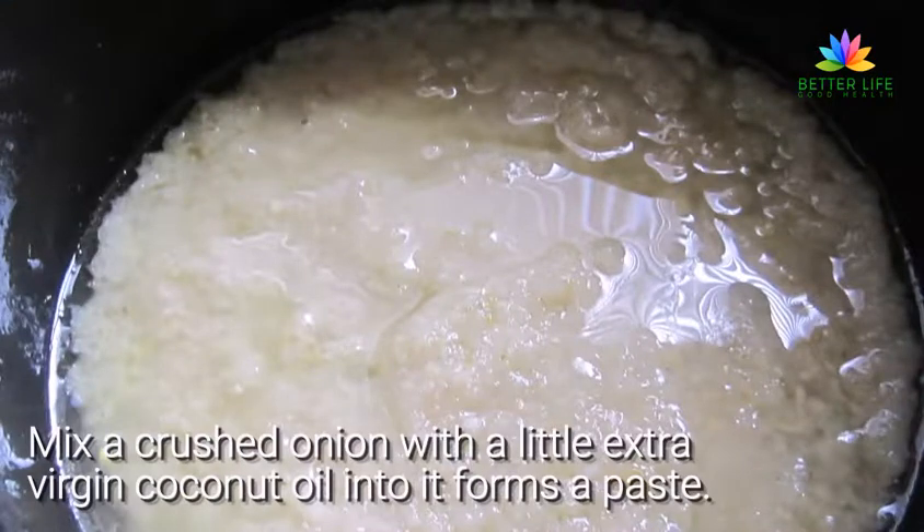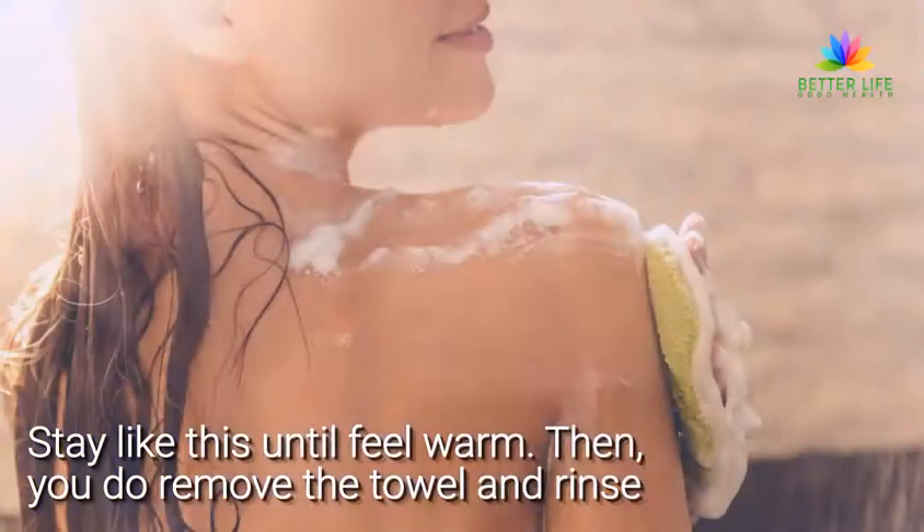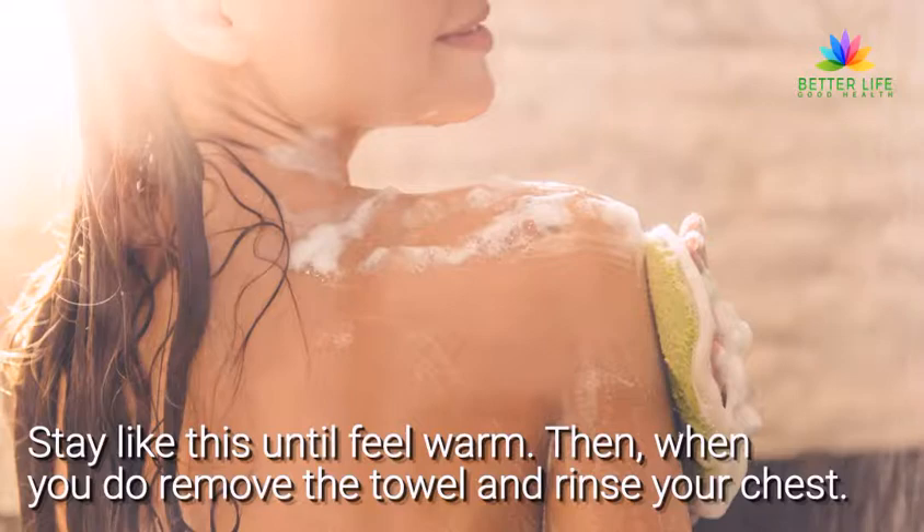Mix a crushed onion with a little extra virgin coconut oil until it forms a paste. Apply it to your chest, put a towel on top, and wear a shirt. Stay like this until you feel warm. Then, when you do, remove the towel and rinse your chest.